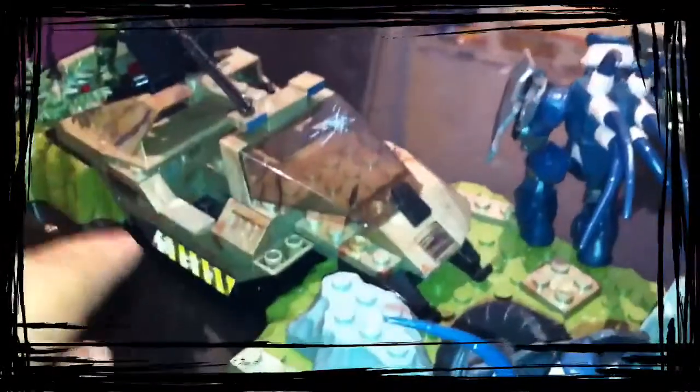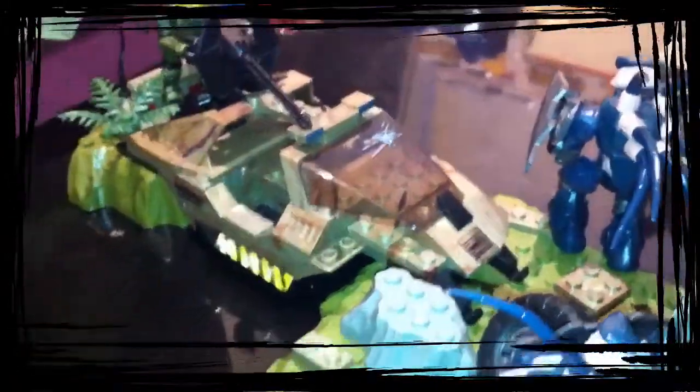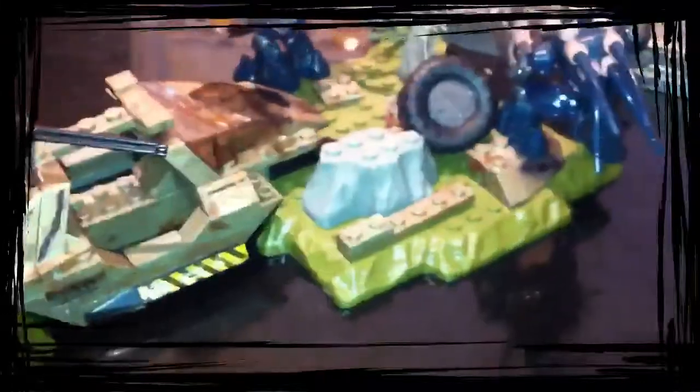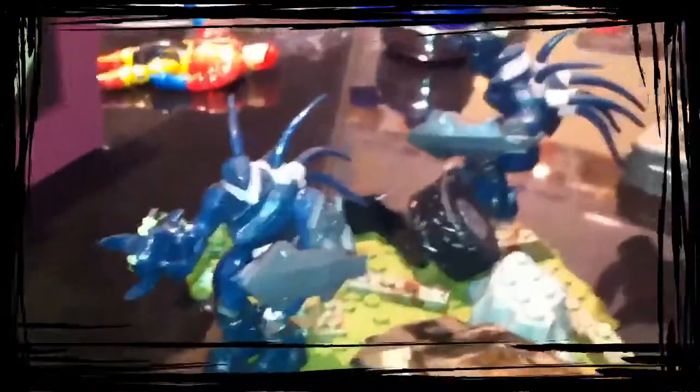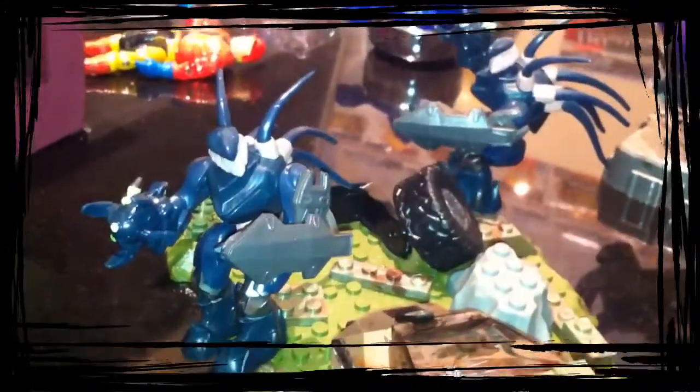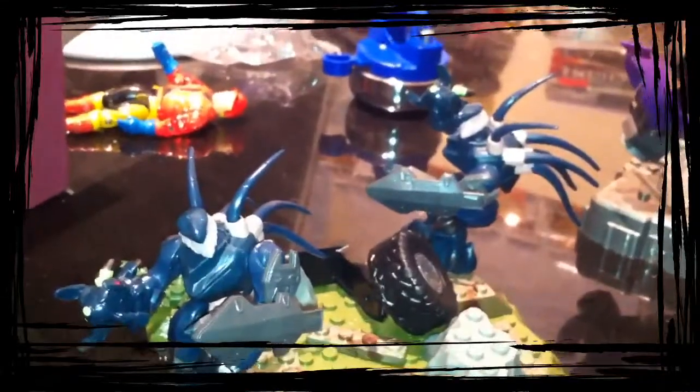I've got it for a reduced price at Argos, but if you're not able to get that I'd still pick it up. Even if you're paying 20 quid, 20 dollars, it's really nice. You get two of these hunters which is worth getting anyway because they're hard to get hold of — you have to buy sets to get them. If you get them off eBay they're going for like £6.50, £7.00, so just for them it's worth getting.